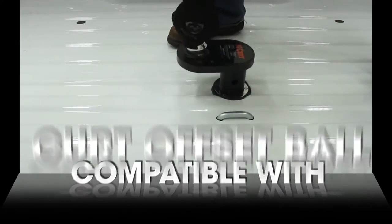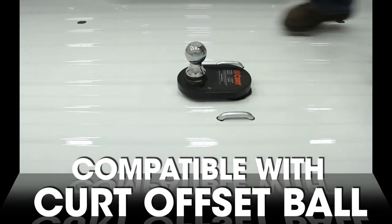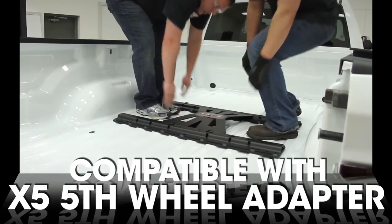Need extra cab clearance? The Curt Double Lock is compatible with the Curt Offset Ball, and adds the ability to tow a fifth wheel trailer with the Curt X5 fifth wheel adapter.